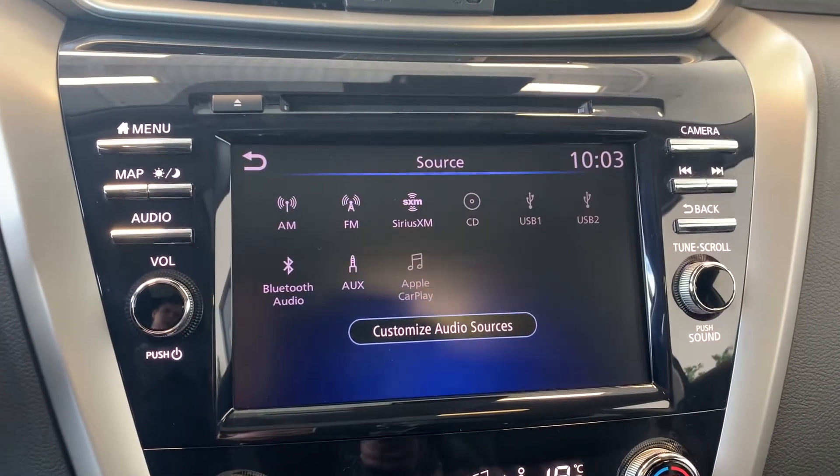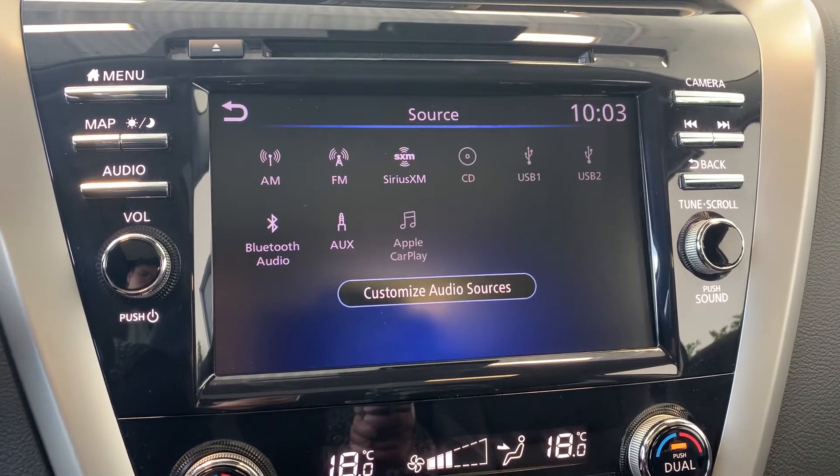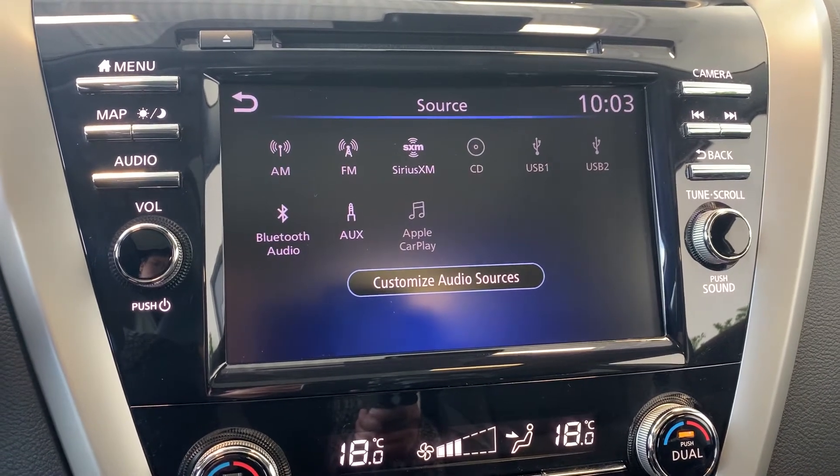Audio sources include AM, FM, and Sirius XM radio stations with a CD player, USB connection, auxiliary, Bluetooth audio, and Apple CarPlay.